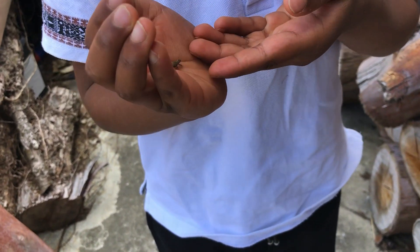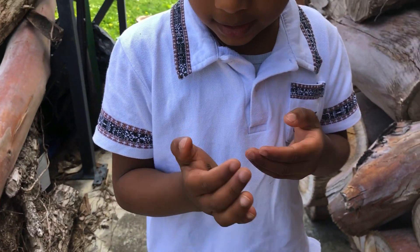Hello everyone. I have a beetle. Good thing it can't fly. It is very small.